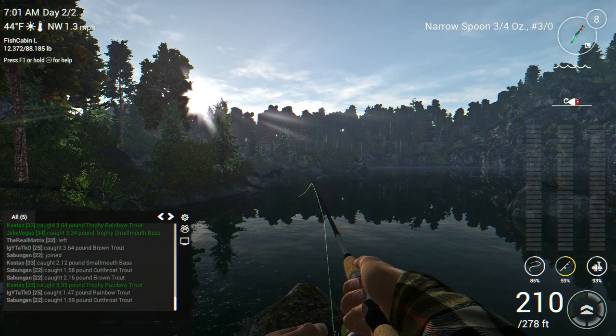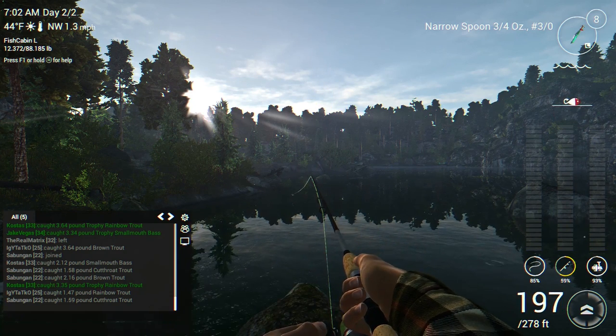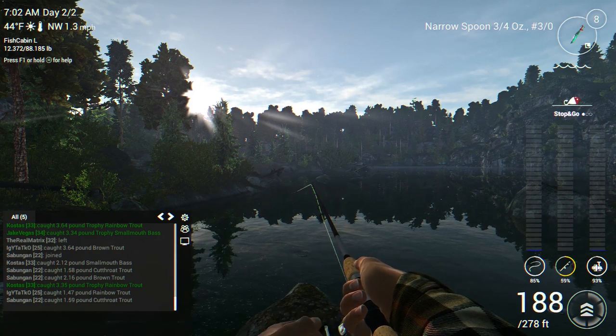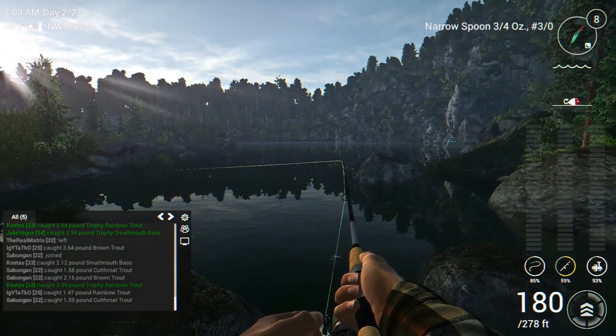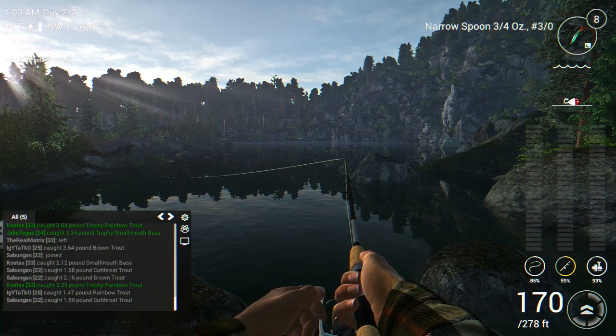Greetings and salutations guys, Jake Vegas here with Jake Vegas Digital. Today we're gonna do some fishing. I'm out here on Falcon Lake in Oregon in Fishing Planet, just out here trying to catch some brown trout. These trout can get rather large — usually about three to five pounds but I've seen them get up over eight pounds.